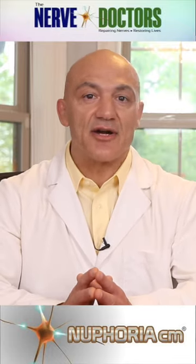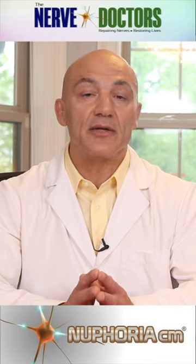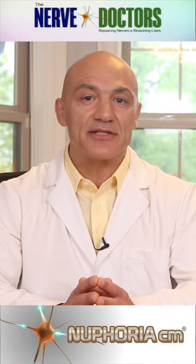Hemp seeds are the unassuming stars of the culinary world — tiny, nutty and packed with protein and omega-3s. Kickstart your morning by sprinkling them over your oatmeal or blending them into your favorite smoothie. They add a delightful crunch and a nutrient punch.